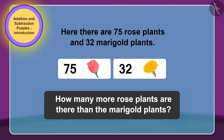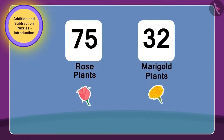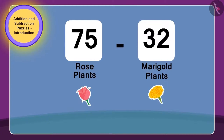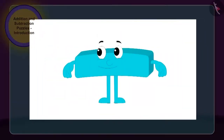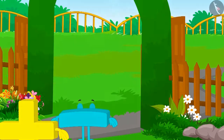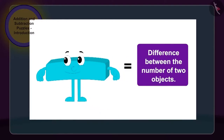Yes, children, you are guessing it right! To solve the puzzle written on the gate of the park, we need to subtract the number of marigold plants, 32, from the number of rose plants, 75. We have to use Subtraction here. Therefore, the park gate opens easily by Subtraction. Children, whenever we have to find the difference between the number of two objects, then we use Subtraction.